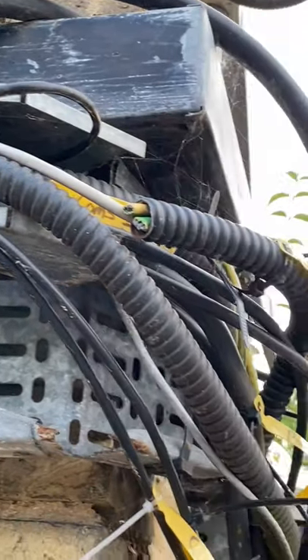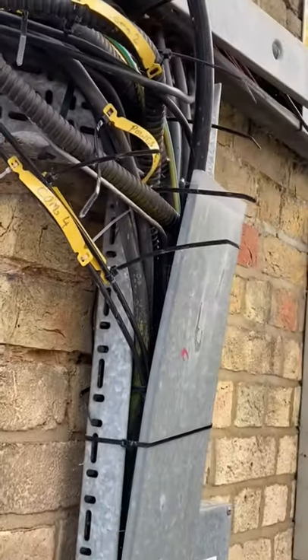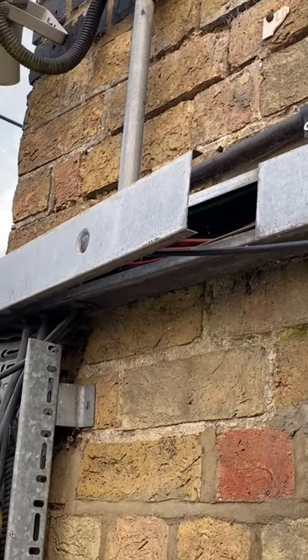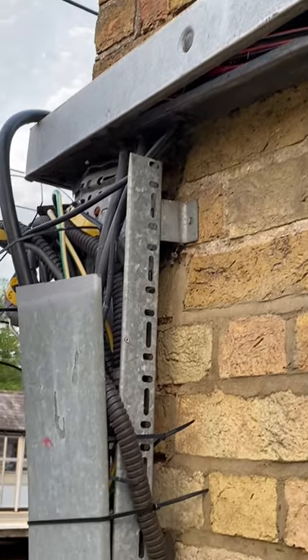Do we believe that the wiring system moving from the top trunking to the bottom trunking is acceptable, as well as access to single insulated cables? In other words, you could put your hand into that part of the trunking and touch those single insulated cables. I'd love all your comments below.